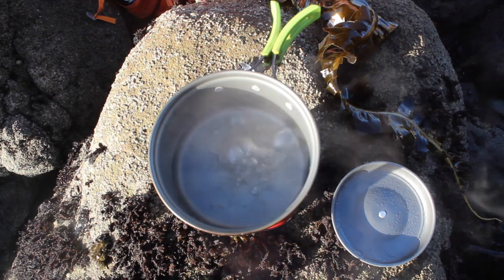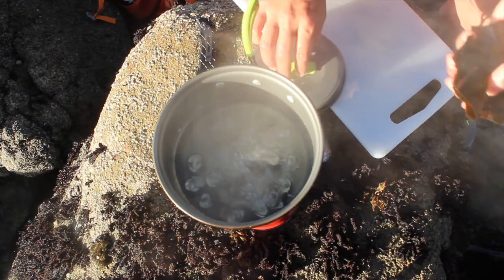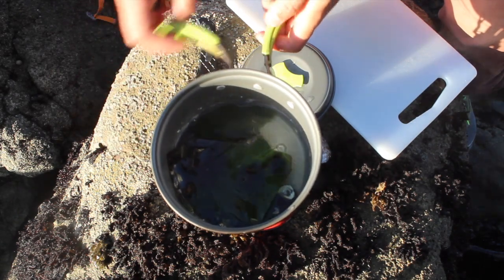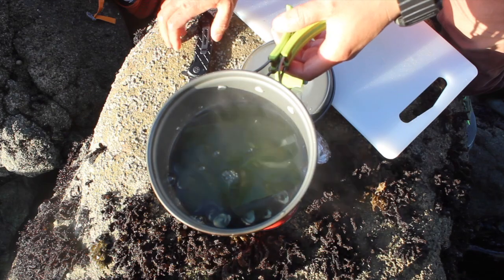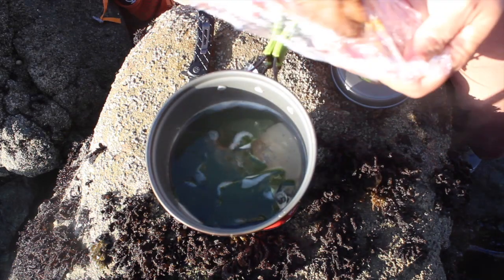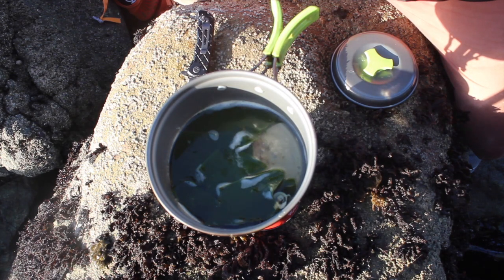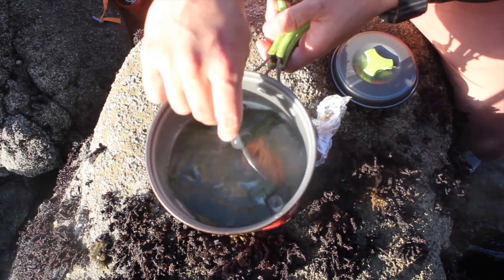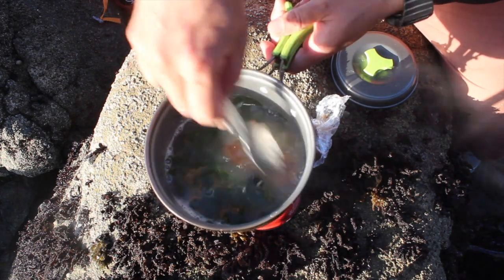Cut the turban snails — just gonna add those in. Add the wakame in — boom. Look at that, look at it turn green right when it hit the water, turned green. Pretty nice. This is miso paste right here — I'm just gonna put it in and mix, maybe get like a tablespoon, try that first. Just gonna mix it right into everything.